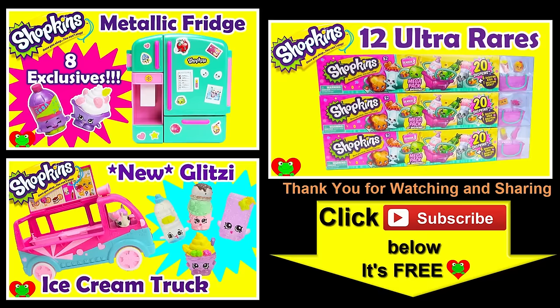Thank you for watching the Toy Genie channel. Be sure to give this video a big thumbs up, and don't forget to subscribe and stay tuned to see a lot more surprises right here with the Toy Genie. Thanks for commenting and until next time, be happy and keep smiling! Bye bye!